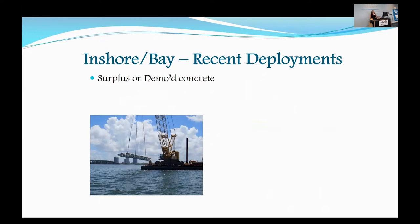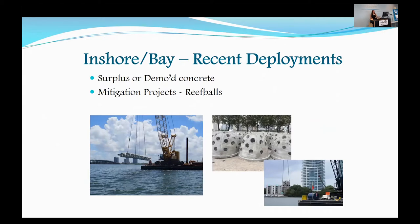We also facilitate a lot of mitigation projects at our artificial reef sites. Two large recent ones have involved reef balls — we now have close to 4,000 reef balls in our inshore artificial reef sites.